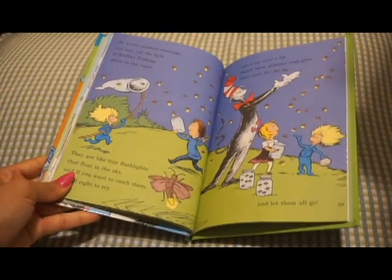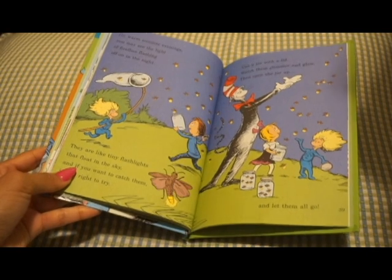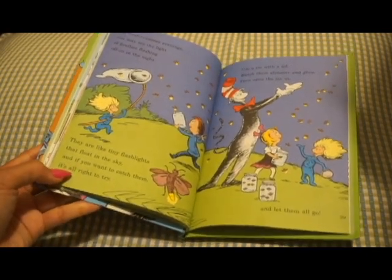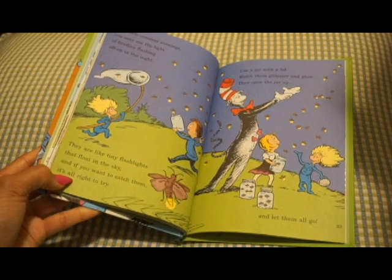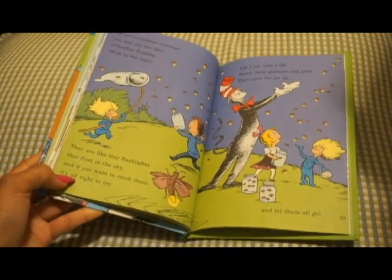One warm summer evening, you may see lights of fireflies flashing up in the night. They are like tiny flashlights that float in the sky. And if you want to catch them, it's alright to try. Just use a jar with a lid. Watch them glimmer and glow, then open the jar up and let them all go.